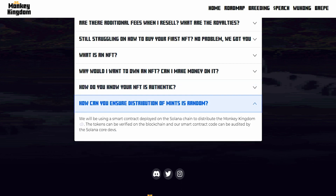How can you ensure the distribution of mints is random? Every smart contract deployed on the Solana blockchain is distributed by Monkey Kingdom. Tokens can be verified on the blockchain by the smart contract code, which can be audited by Solana developers. You can join their Discord, follow them on Twitter, and check out their Instagram. I highly recommend joining their Discord because it's the place where you get the most reliable information about a particular NFT.